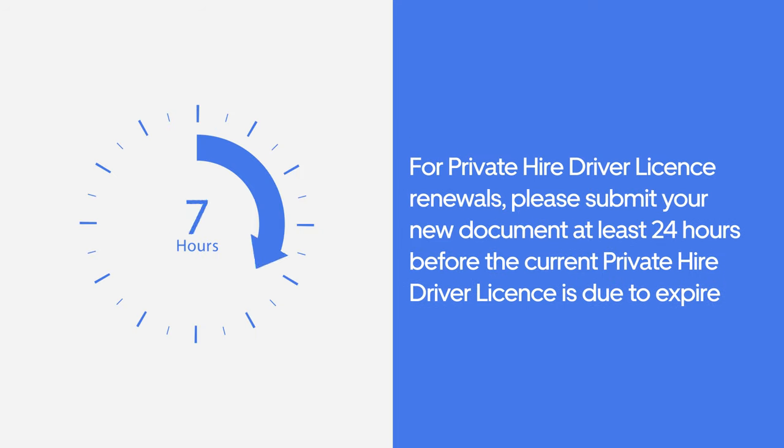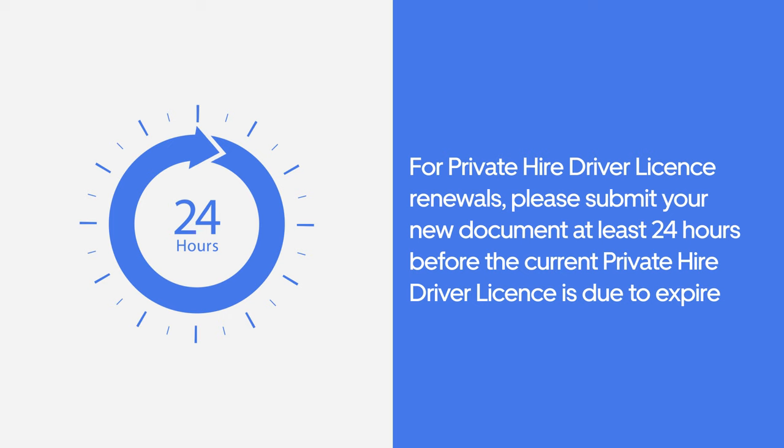For Private Hire Driver Licence renewals, please submit your new document at least 24 hours before the current Private Hire Driver Licence is due to expire.